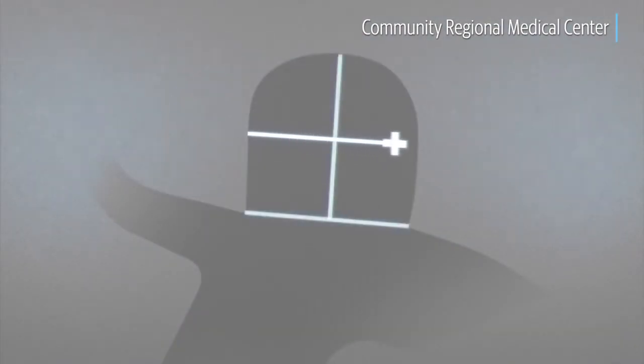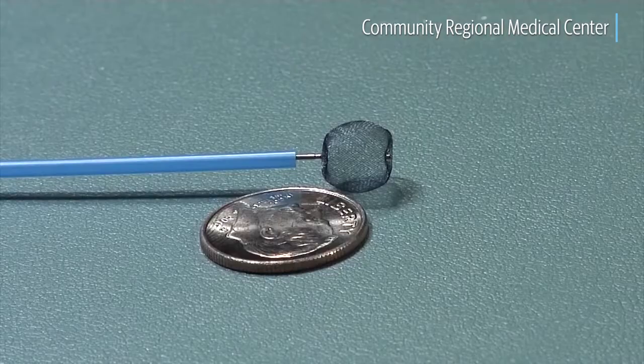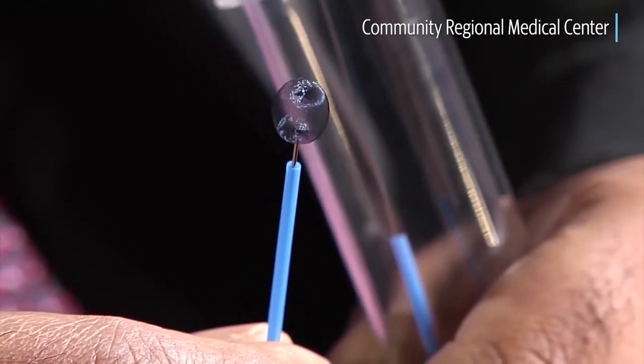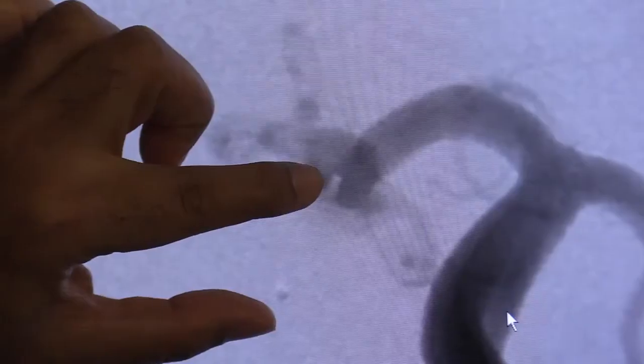The device actually looks like a cylinder or sphere. It's made out of a mesh. Using our navigation, we're actually able to place this device in a restricted form inside the aneurysm itself and then open it. It's sized to the aneurysm so that it fits in there snugly.